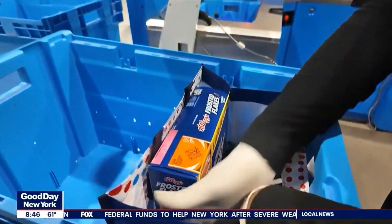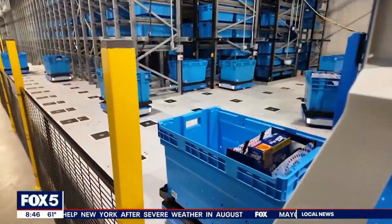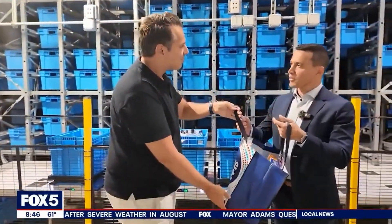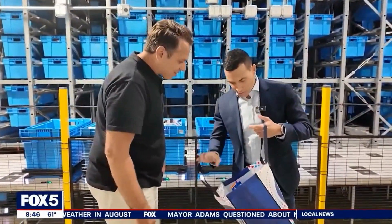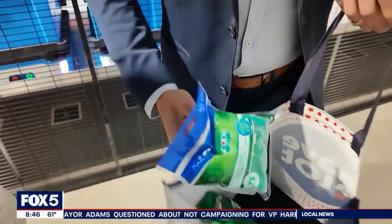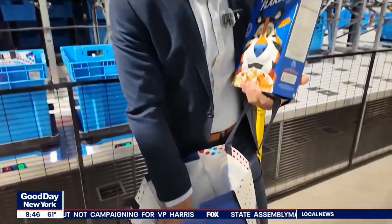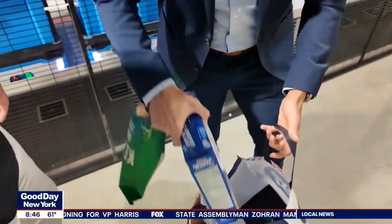Less than five minutes later, those items arrived to the front, bagged and ready. This was like five minutes. I got my Frosted Flakes, some chips — I don't know why I ordered Floss, but I ordered Floss. Floss is a good practice. And some jalapeño chips.